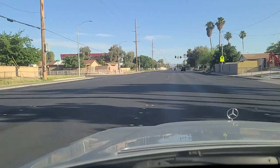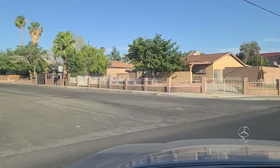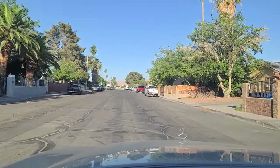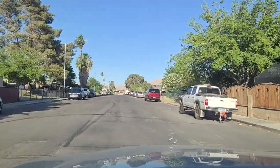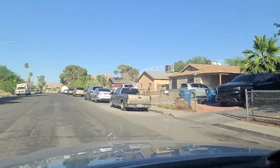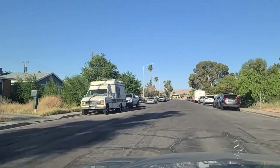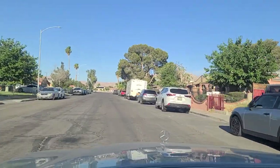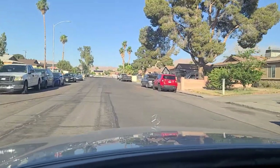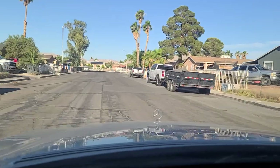We're going to make this left here on Haddock from Pecos — show you more of the neighborhood up here, what is becoming northeast Las Vegas. See the lawn there, RV parked there as well. Old S-Class Benz there.